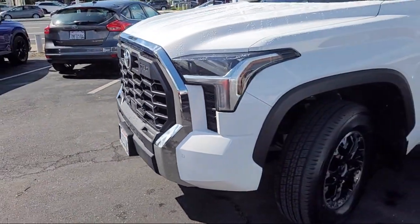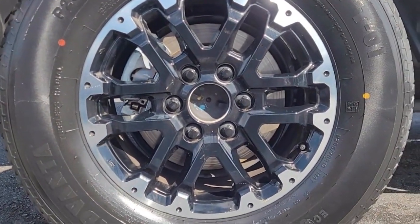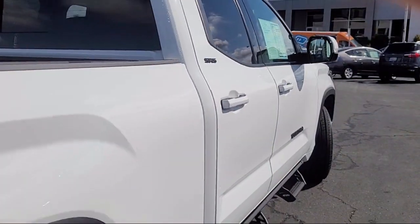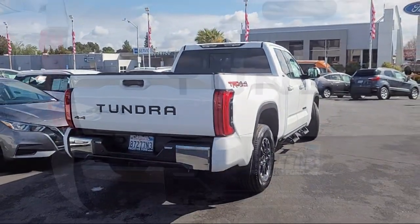Auto high beam headlamp control, alloy wheels, keyless entry, electronic stability control, speed sensing steering, Sirius XM satellite radio, outside temperature display, and has less than 35,000 miles on the odometer.